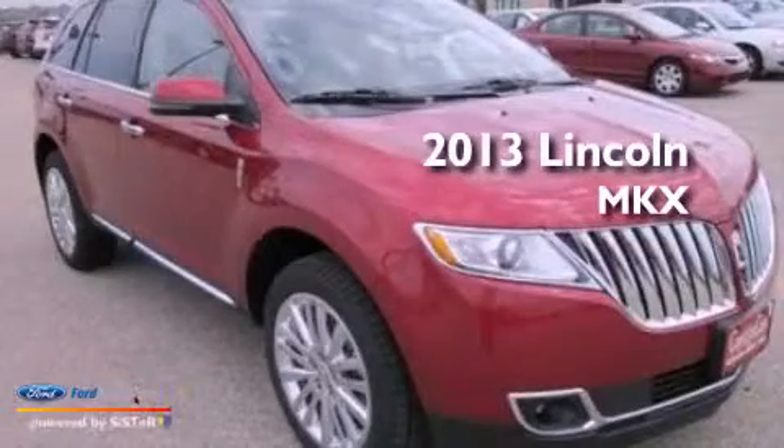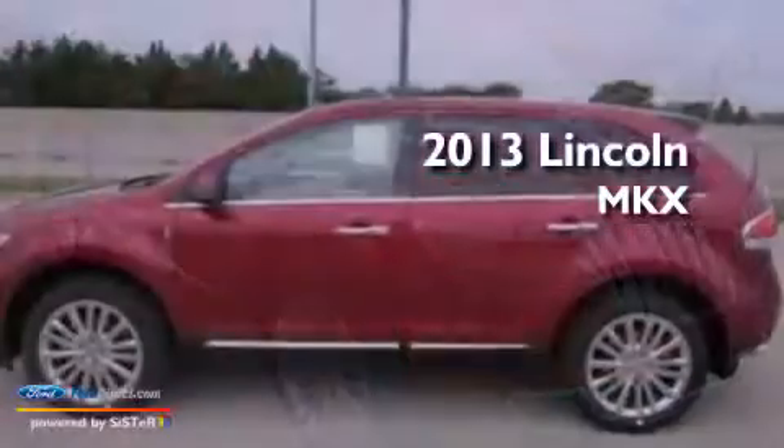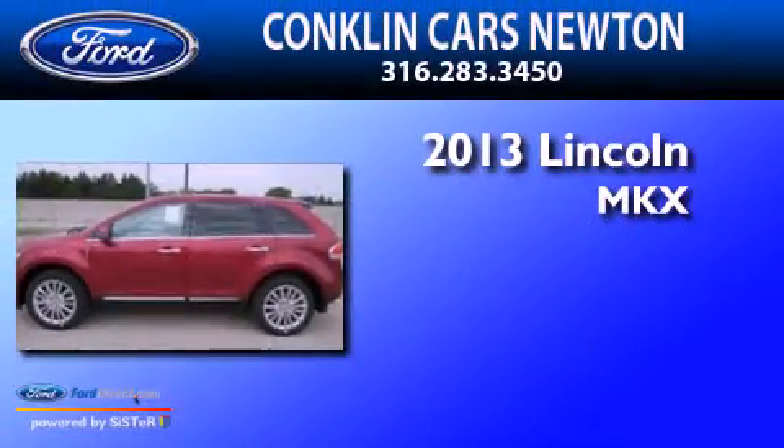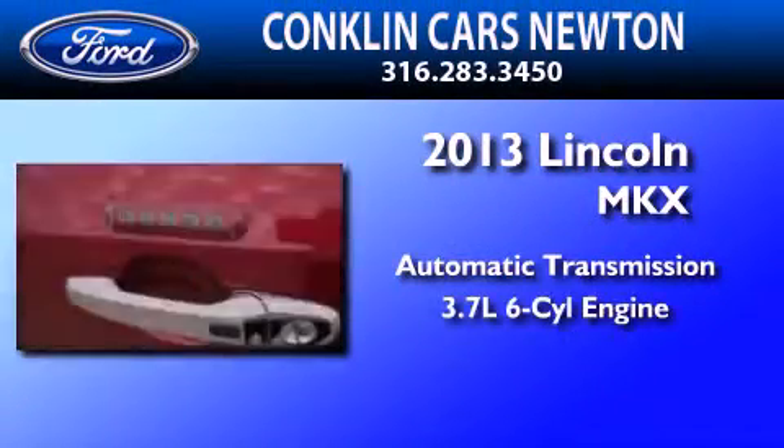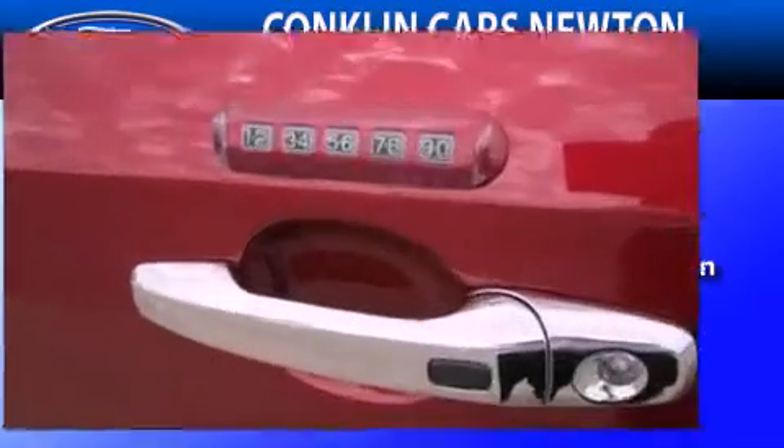This is a brand new 2013 Lincoln MKX. This crossover has an automatic transmission, a 3.7 liter V6, and all-wheel drive.